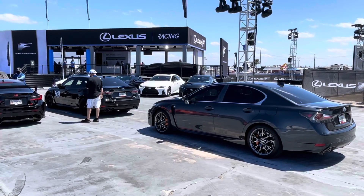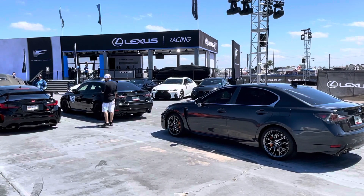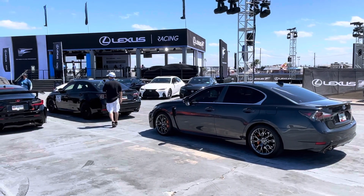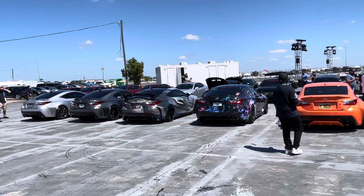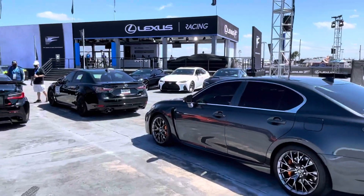We're going to continue to do this at racetracks around. Make sure you follow LexFest — send me a message. I'm organizing and getting everybody going together, and Lexus loves it. They love what they're seeing. I think we're right at 25-26 cars right now.